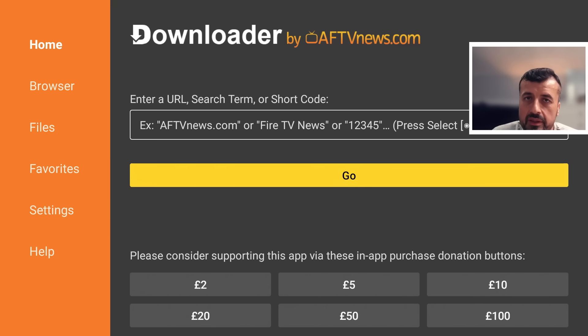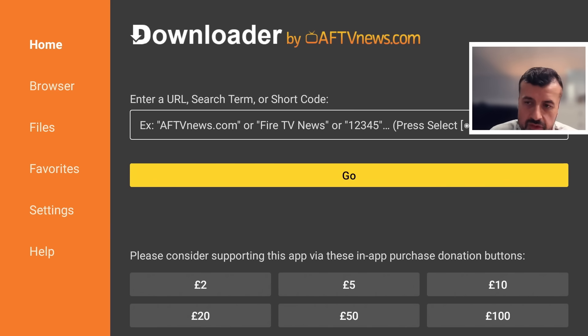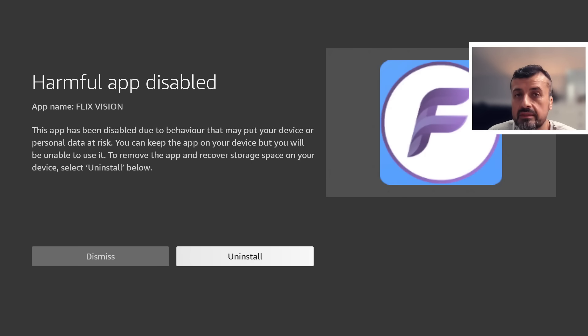The only people not affected are those who used the exploit method. Using the exploit, you had the ability to clear the blacklist and then block it from updating. Unfortunately, that exploit has now been patched, so only those people who followed that method can say they are completely safe from this new piracy blacklist. For everybody else, any app on the blacklist will be instantly blocked on your device.